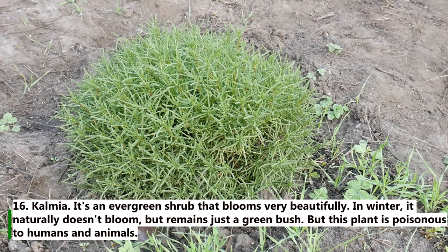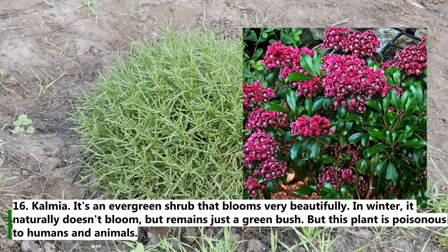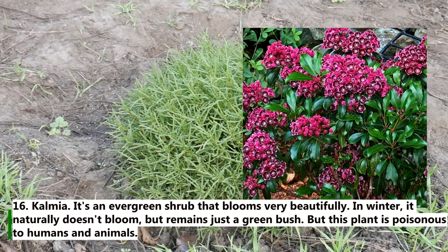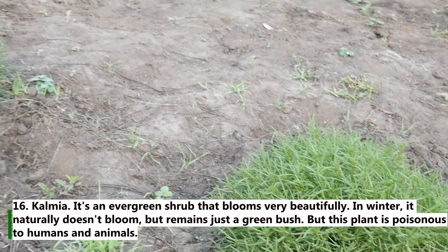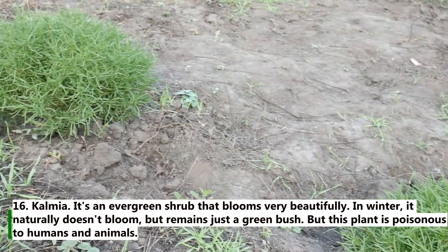16. Kalmia. It is an evergreen shrub that blooms very beautifully. In winter it naturally doesn't bloom, but remains just a green bush. However, this plant is poisonous to humans and animals.